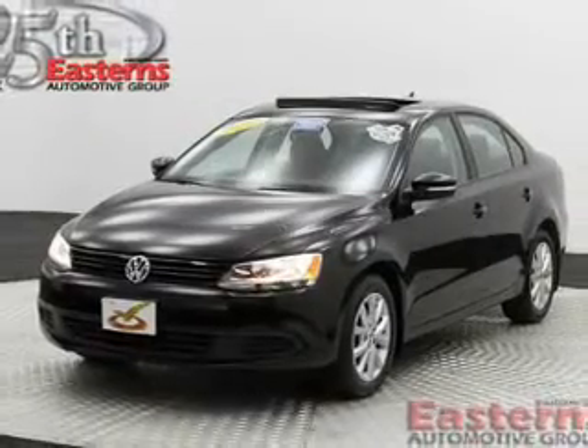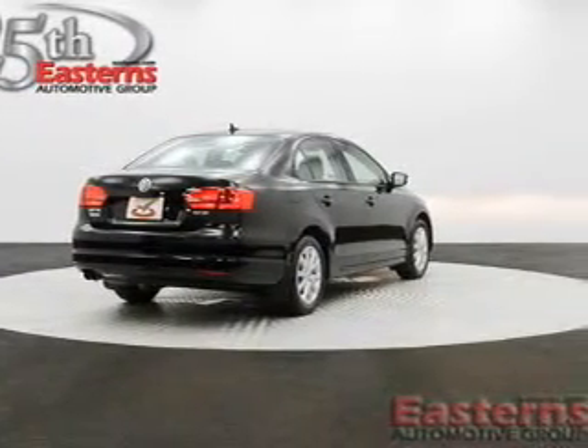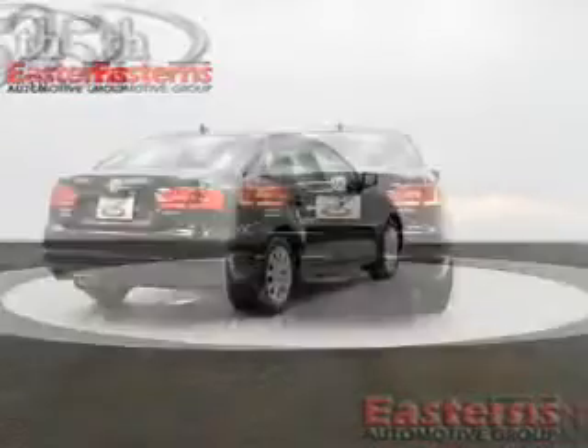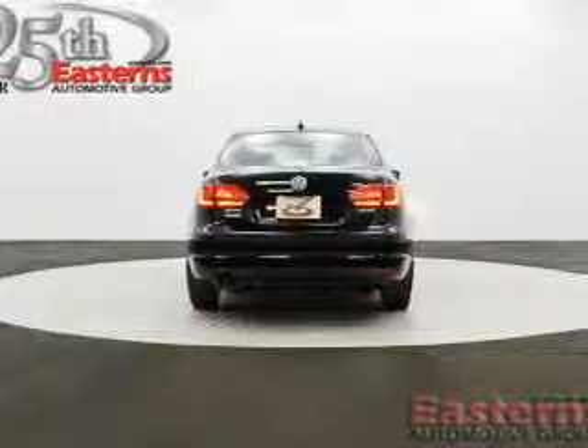radio, digital audio input, tilt and telescopic steering wheel, an alarm system, cruise control, keyless entry, an MP3 player, privacy glass, air conditioning, and power windows.